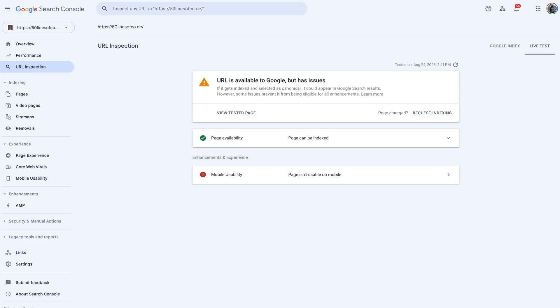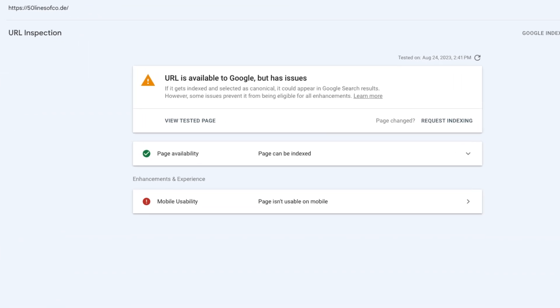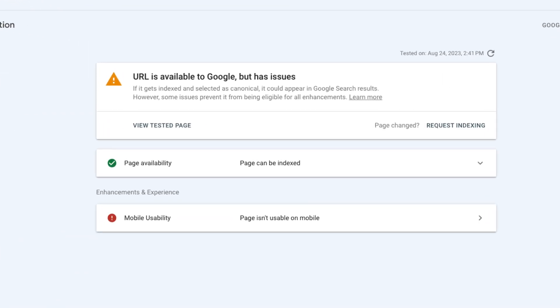So, if you want to see if a page is indexed, you can use the Live URL Inspection tool in Google Search Console. It shows you if a page is indexed, what its canonical URL is, and how the HTML that Google Search indexed looks.